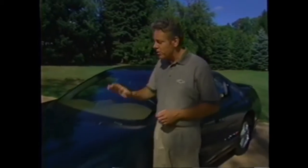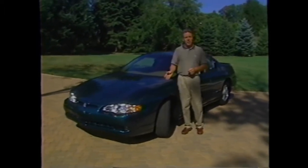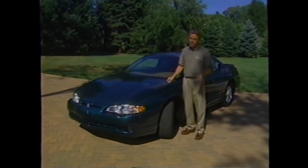With engines and suspensions that are worthy of its name, Monte Carlo's total performance system makes this car a true joy to drive. Over the years, Monte Carlo has also set the standards for personal luxury. Now the new 2000 Monte Carlo builds on this tradition by delivering comfort and safety for real life.